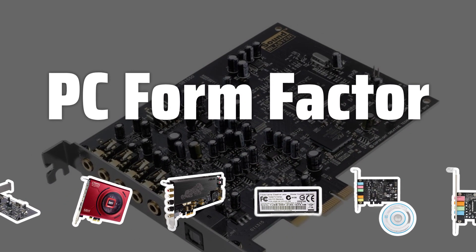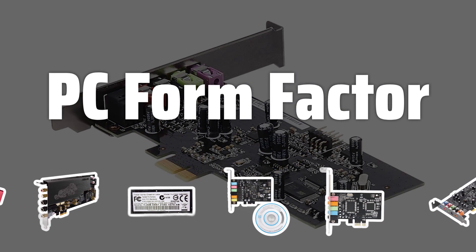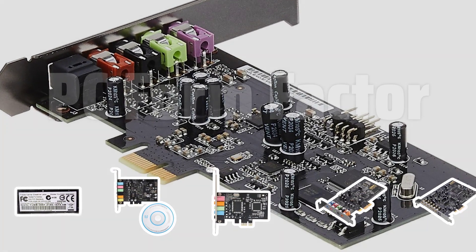PC Form Factor: Consider the form factor of your PC to ensure compatibility with the internal sound card. ATX, Micro ATX, and Mini ATX are the most common form factors to consider.